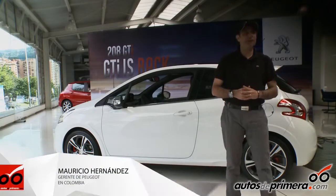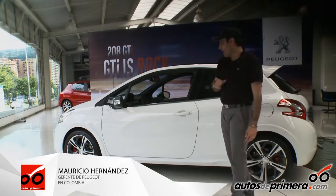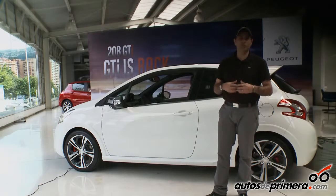Good morning to all the viewers of Autos de Primera — already many, around 50,000. I want to tell you a little bit about the first GTI that came to Colombia in two decades.